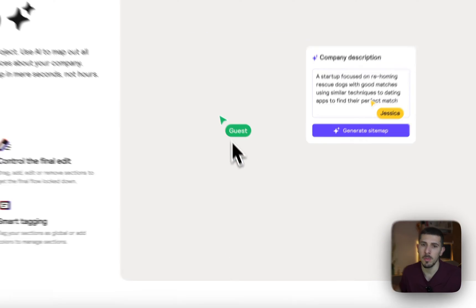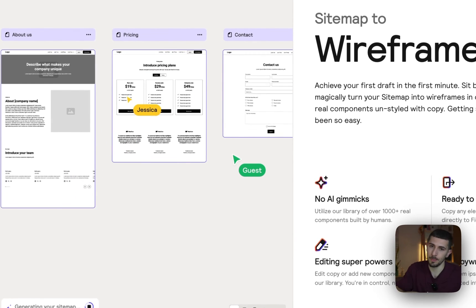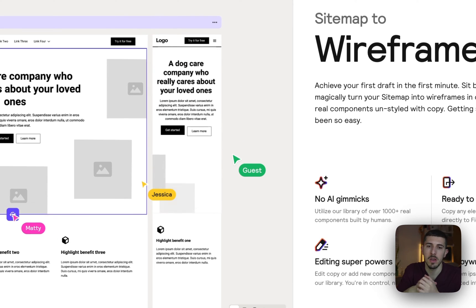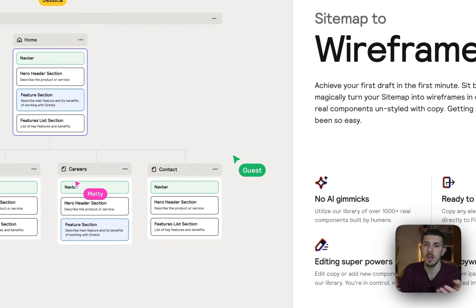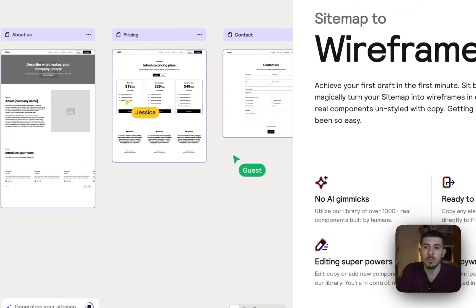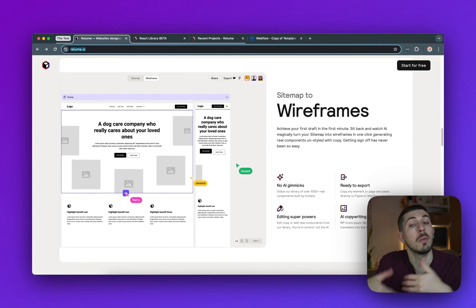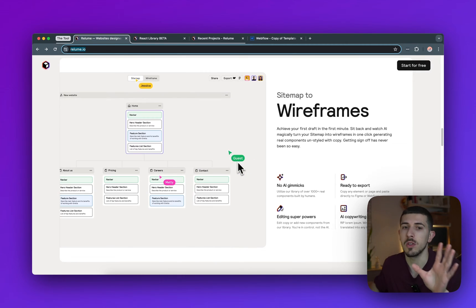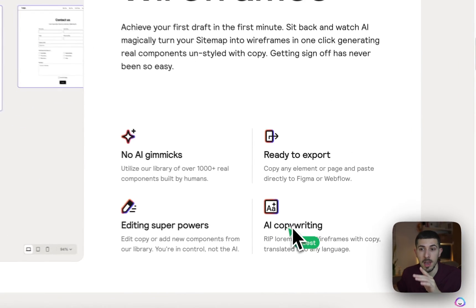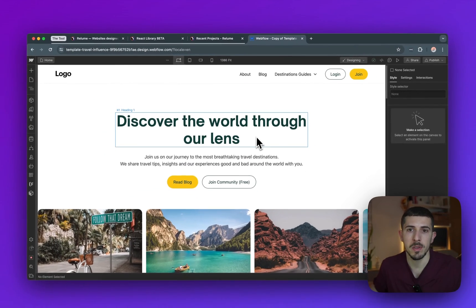As soon as you move into the next step — wireframes — it will automatically generate all the sections for you. The way it does this is through a pre-built selection of components: multiple header sections with different layouts, feature sections, navigation bars. Depending on your case, it will generate what it thinks fits best for your business needs based on your prompt and sitemap. I've never seen another tool do this this well, and it also has AI copywriting, so it gives you the text as well.